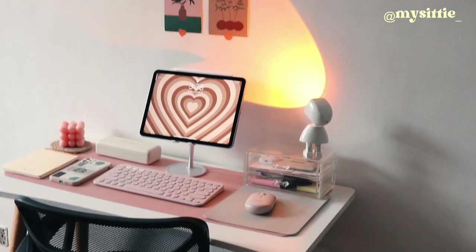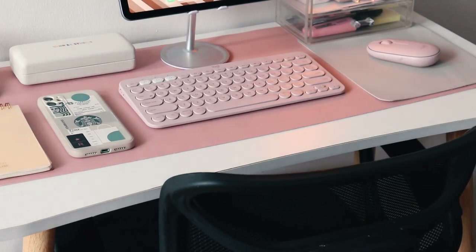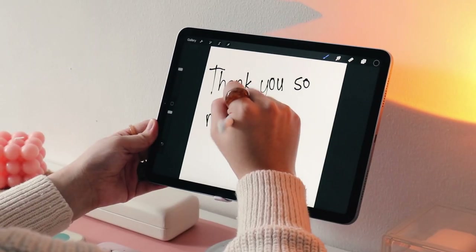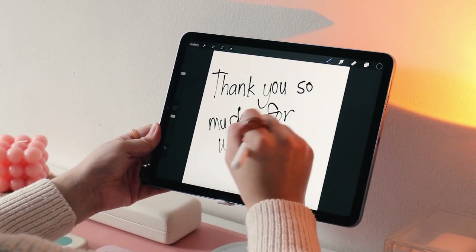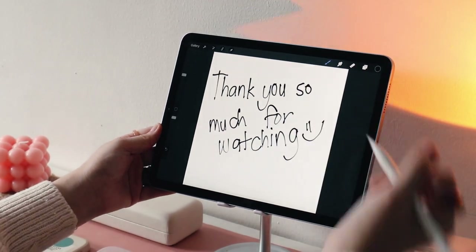I hope you guys enjoyed today's vlog. Please do follow me on Instagram at mycity_underscore so we can be friends. Thank you so much if you're still watching — thank you so much for your time. I'll see you guys on the next one. May you all have clear skin and happy hearts. Bye!